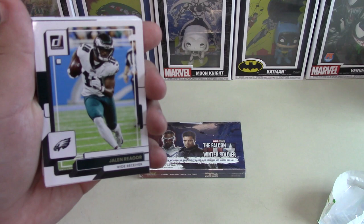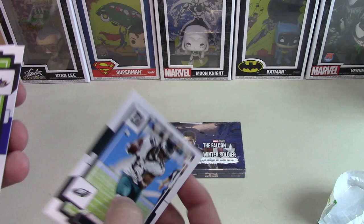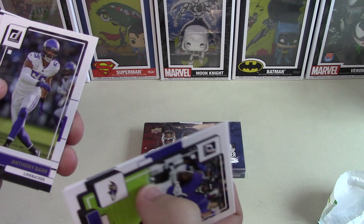We're just starting off with Jalen Rager, not in his Vikings uniform practically. I don't know how long that's going to last either. A lot of this I think will just be base stuff, similar to the other Panini products. Anthony Barr.